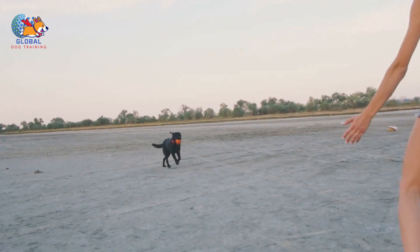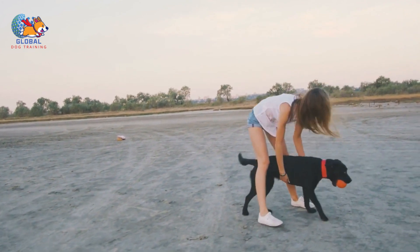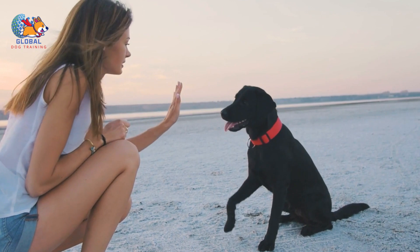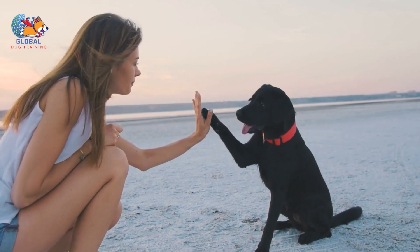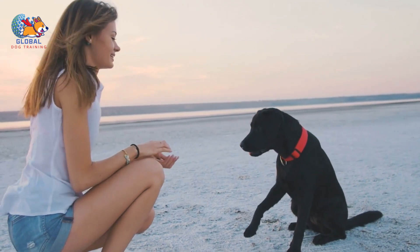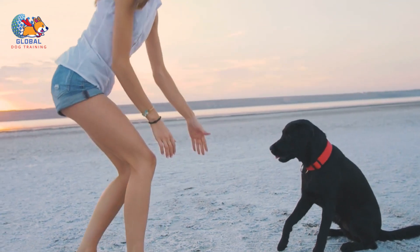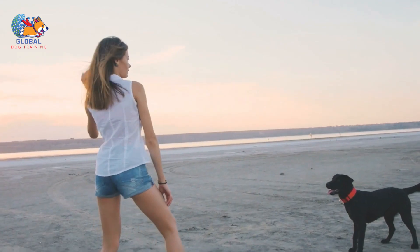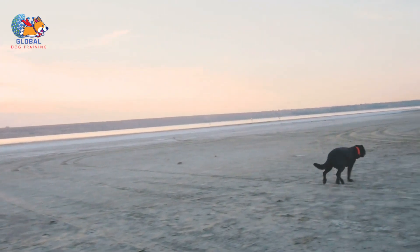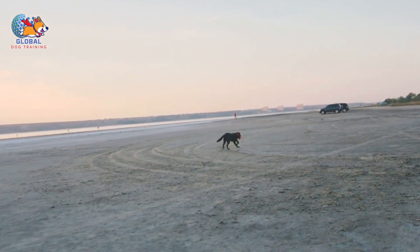Tip 6: Don't grab or push your dog away. It's crucial to understand that when your dog jumps on you, they're seeking attention — whether positive or negative. Even a negative response, such as grabbing or pushing them away, still provides the attention they crave and can inadvertently reinforce the behavior. Rather than deterring them, this can actually encourage more jumping in the future. Additionally, for many dogs, physical responses like grabbing or pushing can be misinterpreted as invitations to play rough, escalating their jumping behavior further.